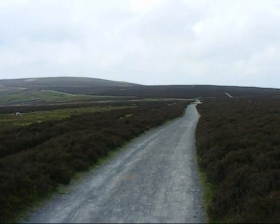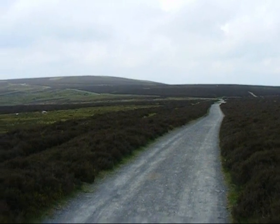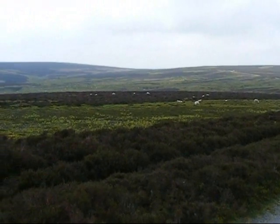Now heading towards Pole Bank, the very summit of the Long Mynd. Look at these soothing views. Sadly the weather is very hazy today.